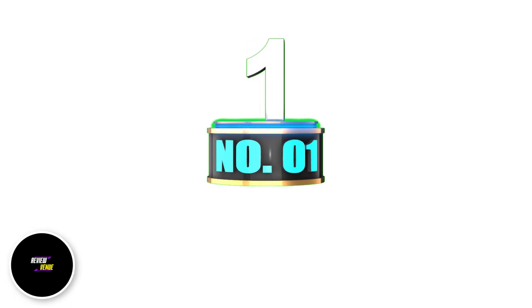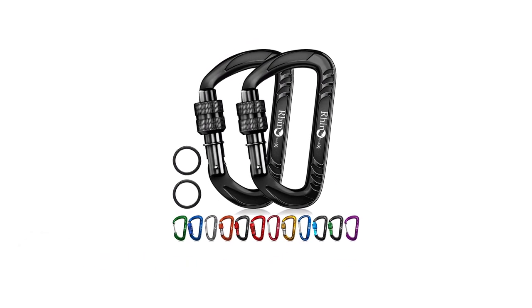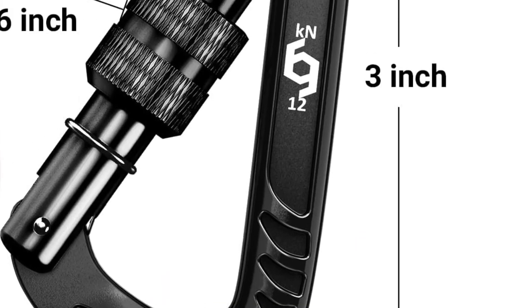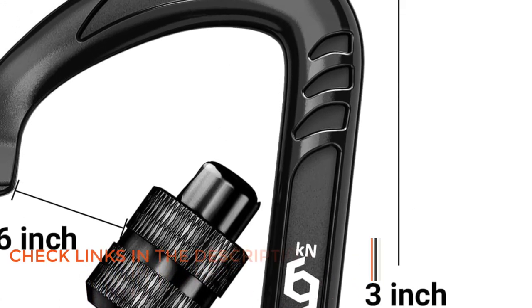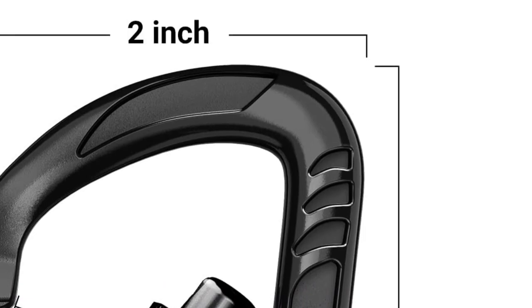Number 1: Rhino Products' Locking Carabiner Clips. Are you looking for a heavy-duty carabiner clip that is both lightweight and durable? Look no further than Rhino Products' heavy-duty lightweight locking carabiner clips. Made of aerospace aluminum 7075, these carabiners offer an impressive 12kn — 2,697 pounds — of strength.